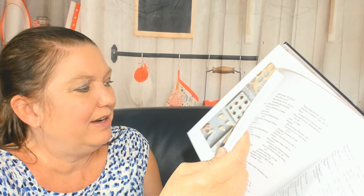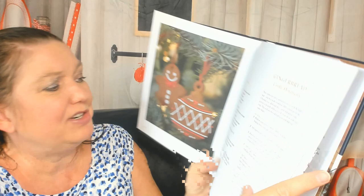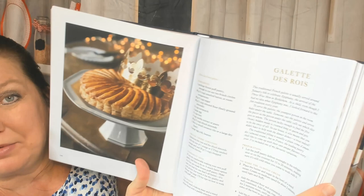Oh my gosh! Step-by-step pictures — love it, very helpful. Cute kids baking some gingerbread cookie ornaments — how adorable is that! Here's a galette des rois — galette of the Kings. Easy puff pastry cheese twists, great for cocktail parties when you're busy because it's the holidays.